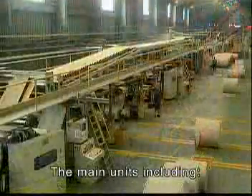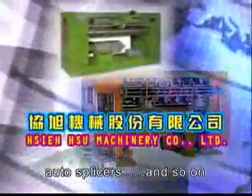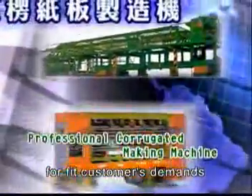The main units include meal roll stand, single phaser, glue machine, double backer, slitter scorer, slitter scorer, automatic downstacker, auto splicer, and so on. The whole complete plant production line will fit customers' demands.